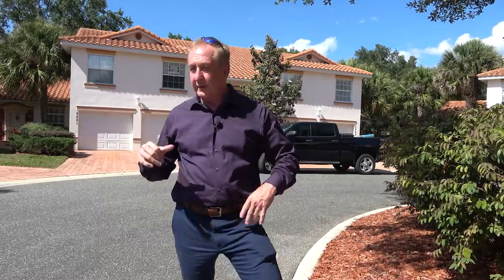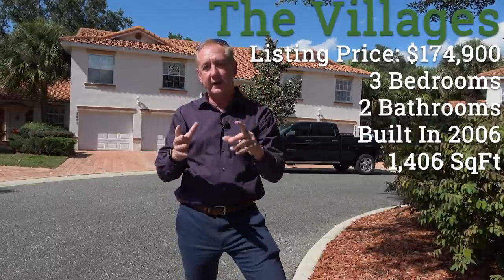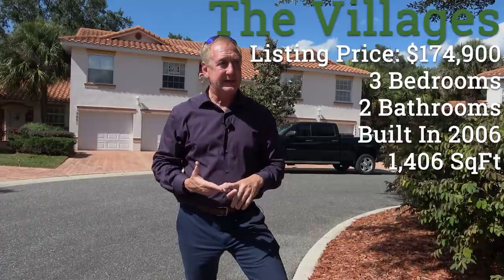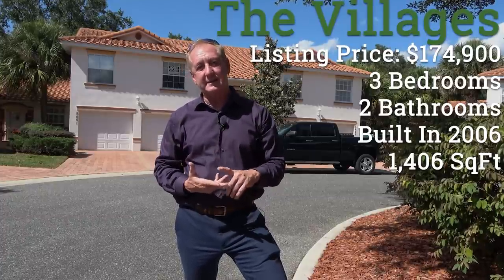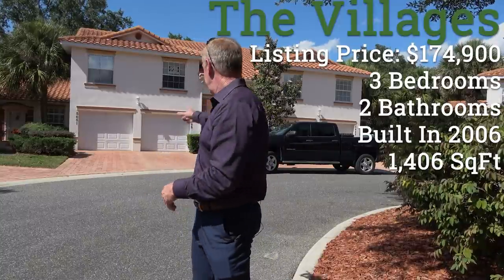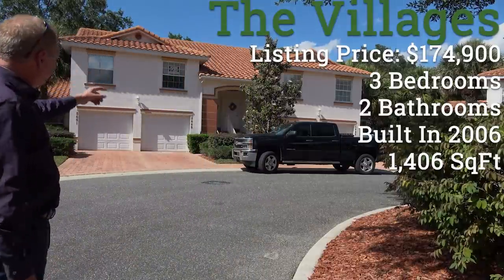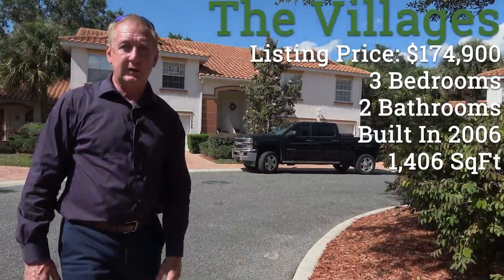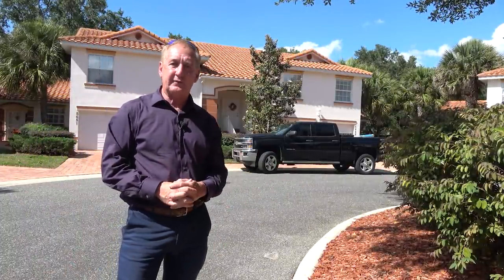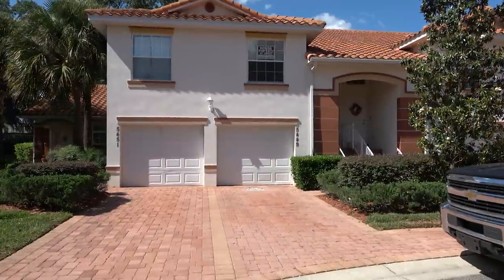We'll give you all the particulars right here on the screen as we go in — how much it's listed for, how big it is. It's actually a two-bedroom and a den, because the second guest bedroom does not have a closet. It does have a one-car garage, and it's under $200,000, which is kind of a sweet spot for a lot of people.